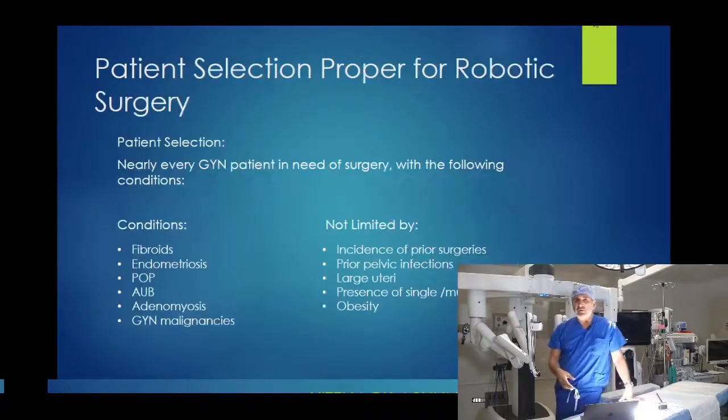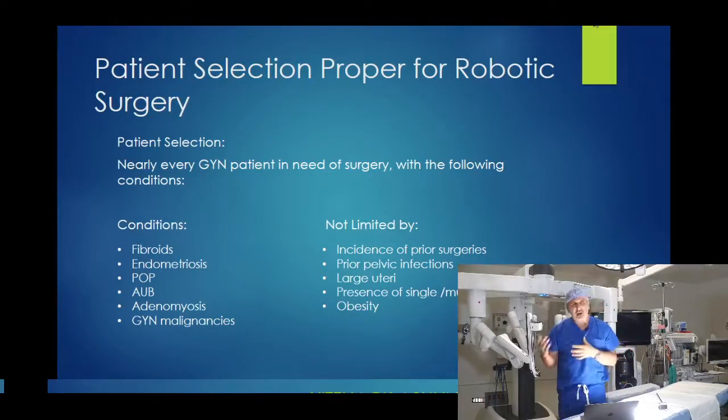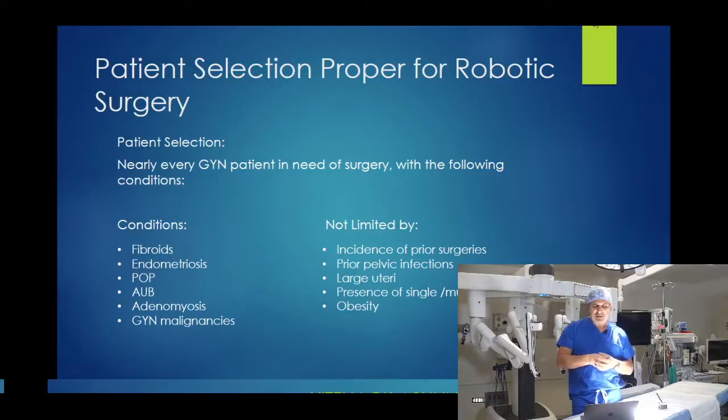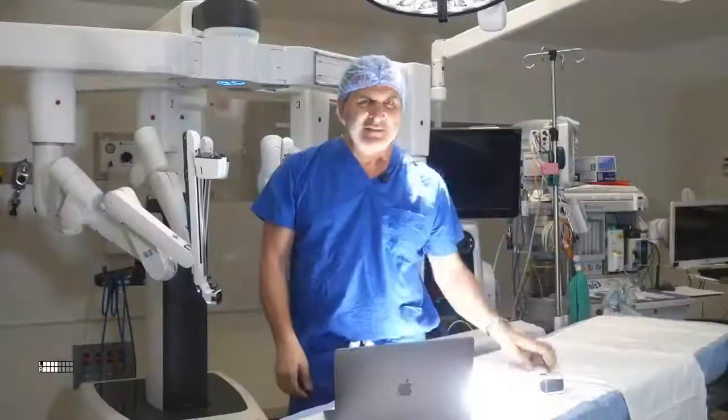For patient selection for robotic surgery: conditions include fibroids, endometriosis, prolapse, abnormal bleeding, chronic pain, and GYN malignancies. Prior surgeries are not a limitation — it doesn't matter how many surgeries the patient had. Prior pelvic infections, large or small uterus, presence of single or multiple pelvic masses, and obesity are not problems — robotic surgery is the way to go. I'm going to stop here and go straight to questions and answers.